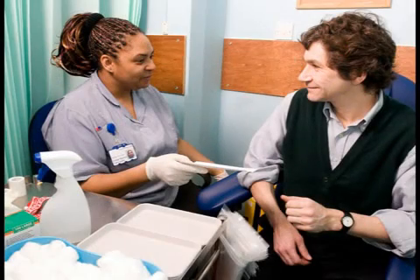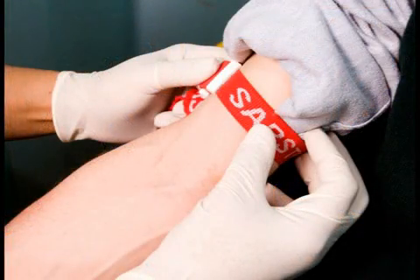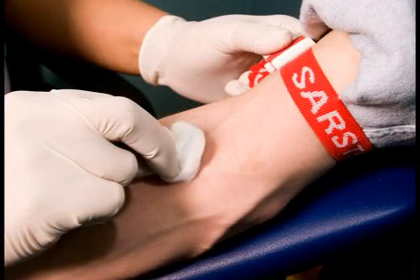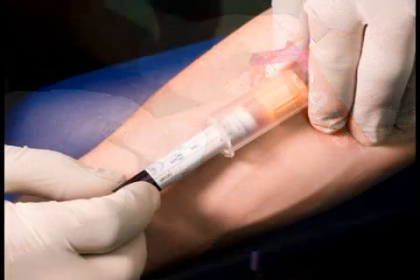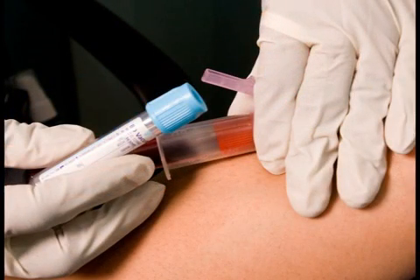Having blood taken. When you enter the blood room a member of staff will check your forms. One blood test request may require several different small bottles of blood, but these can be taken from a single skin puncture. After the blood has been taken we cover the puncture with a dressing. Apply pressure to this for at least 3 minutes to reduce the risk of bruising, and keep the dressing on for 1 hour.